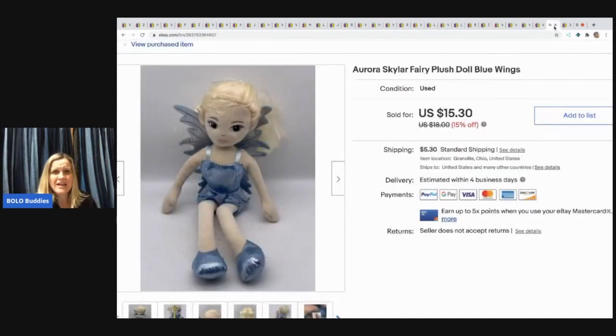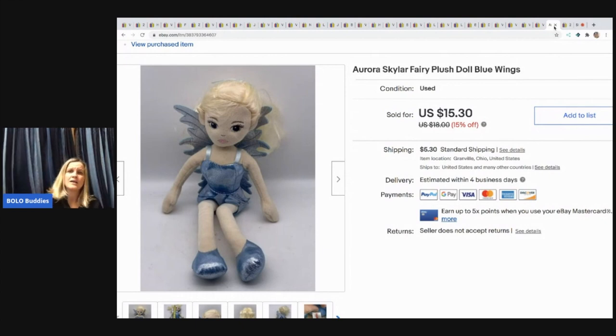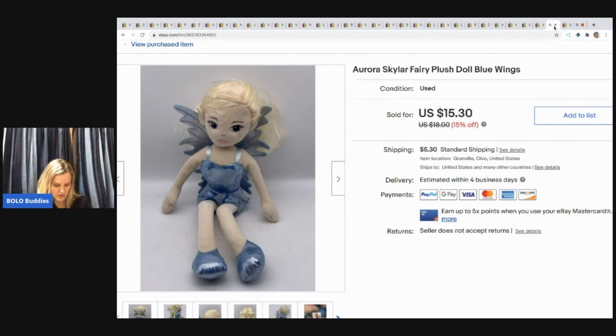The next item sold really, really fast — it actually surprised me. It's an Aurora Skylar Fairy plush doll. I picked her up in a mystery box and she sold for $15.30 with the buyer paying shipping.